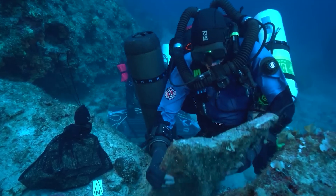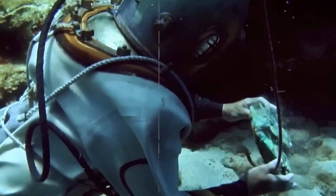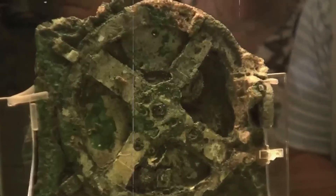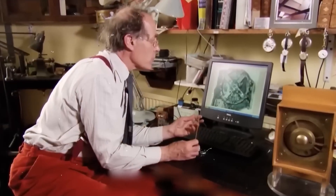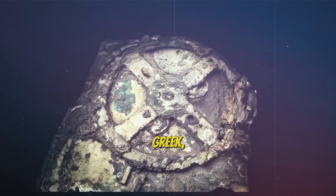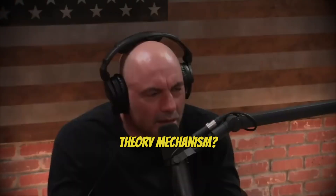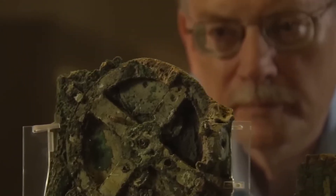This ancient device, lost for centuries beneath the sea, holds secrets that modern science is only beginning to unravel. When they found that ancient Greek computer thing — the Antikythera mechanism — crafted over two millennia ago, it could chart the skies with a precision that rivals machines made thousands of years later.